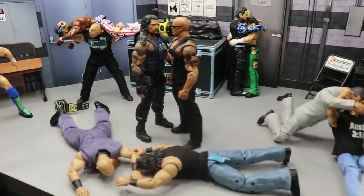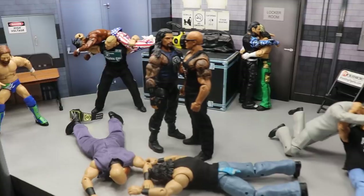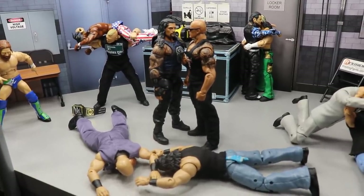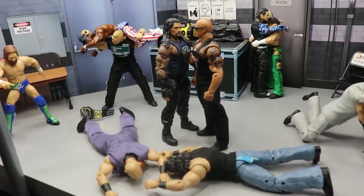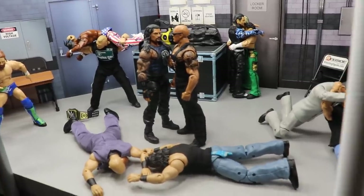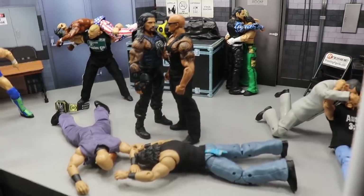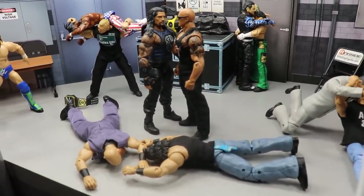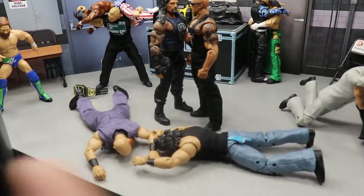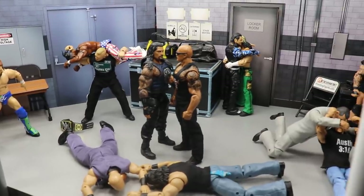I've got a stacked card, tons of talent in the building tonight, and some predictions for you guys. I wouldn't do a Hell in a Cell predictions setup yet because there are literally only three matches announced for that show. I think tonight on Smackdown they'll add more matches, and we can do predictions and setups for that later — maybe tomorrow and Sunday morning of Hell in a Cell. Let's dive into the setup.